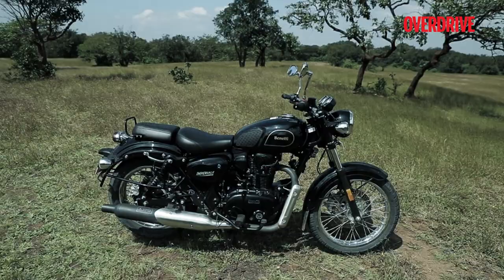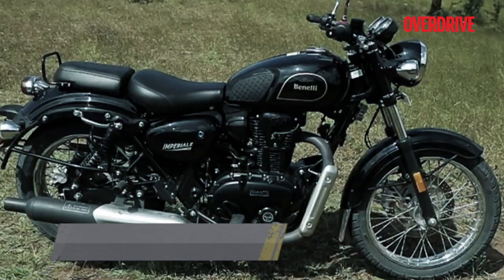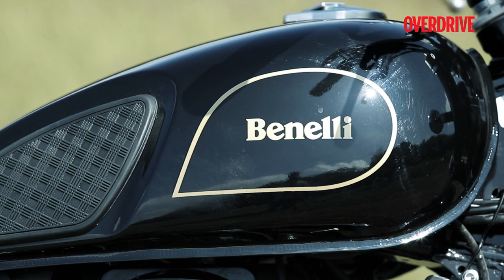The number of heads it turned confirms that the Imperiale 400 is sure to get serious attention on the road. The chrome-finished wire spoke wheels complement the bike's retro stance nicely and contrast well with the rest of the motorcycle. I also like the golden-coloured pinstripes on the fuel tank, which lend a very classic appeal, as does the quilted design of the tank pads.